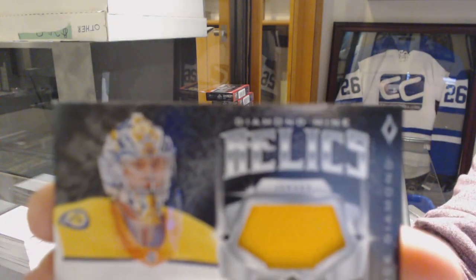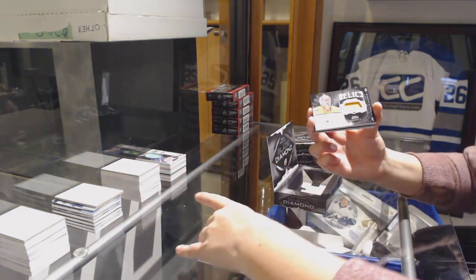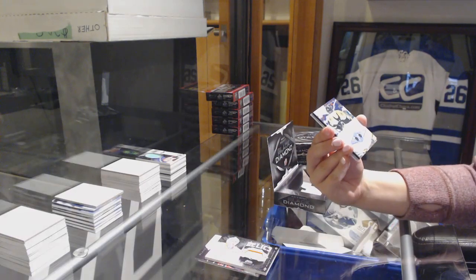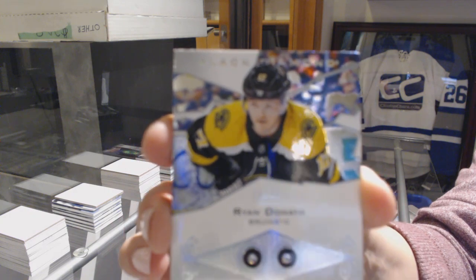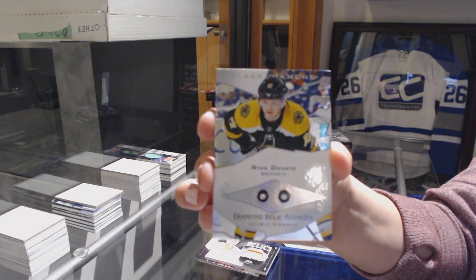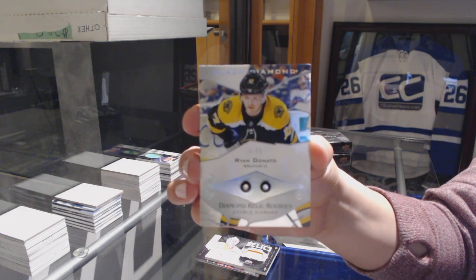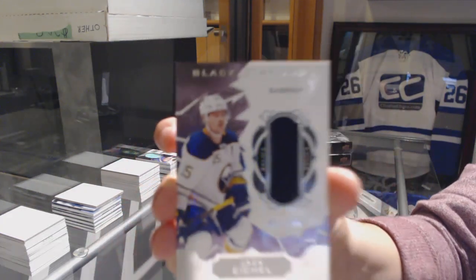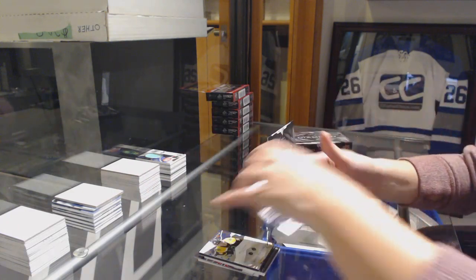Diamond Miner Alex jersey of Pekka Rinne for the Nashville Predators. We've got a Rookie Double Diamond Relics number 2-99 for the Boston Bruins, Ryan Donato. Jersey number 2-149, Jack Eichel for the Sabres. And Rookie Gems number 2-3-99 for the Ducks, Troy Terry.